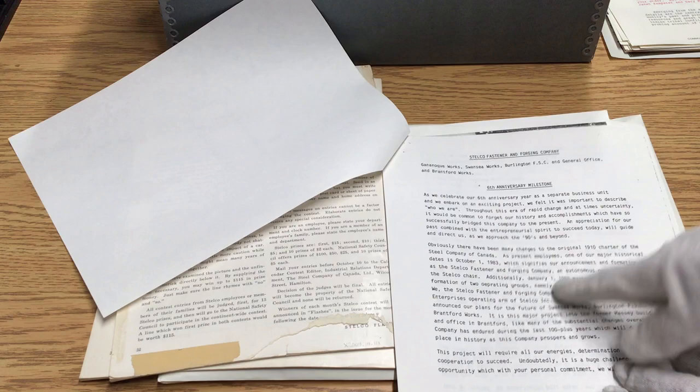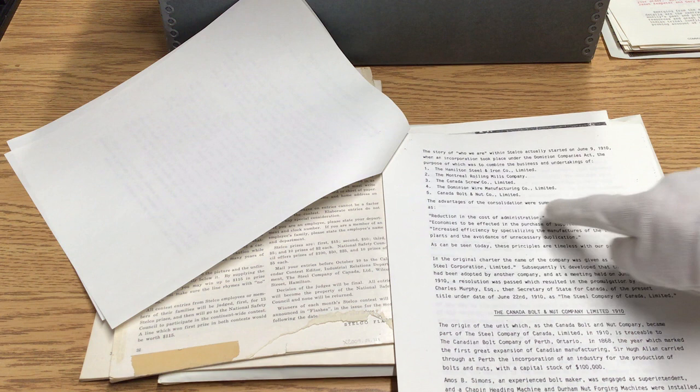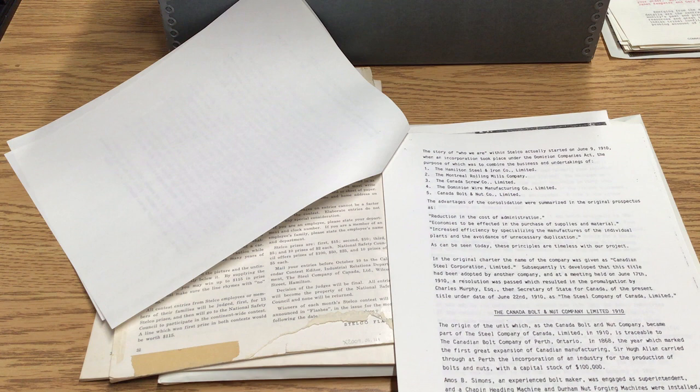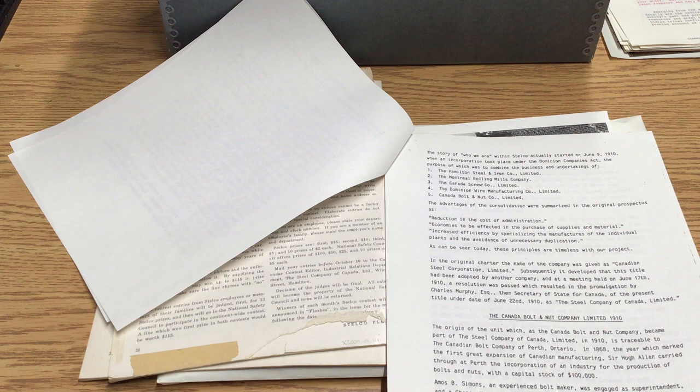It says 1998. It talks about all of these companies — Hamilton, Montreal, the Canada Screw Works, which is the Brantford part. So obviously this is not just a one-community industry. This is a large, large company.